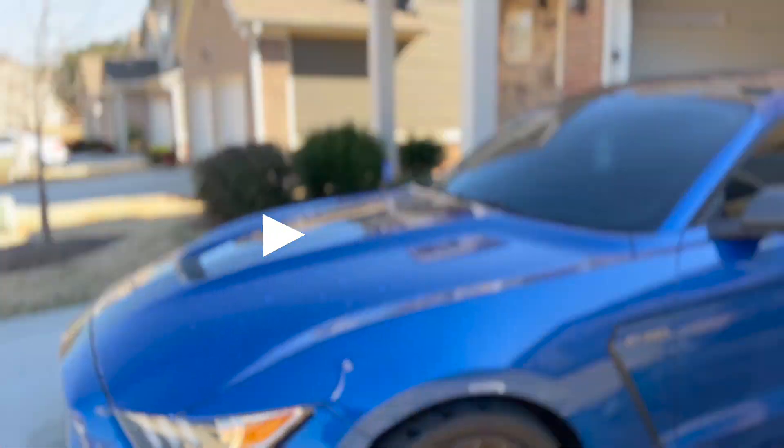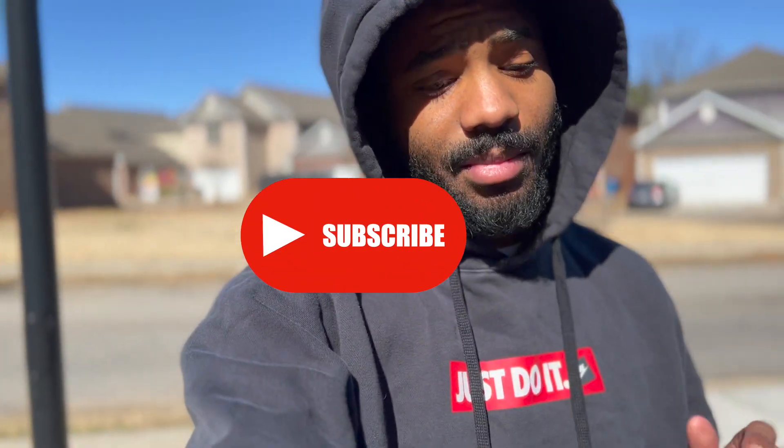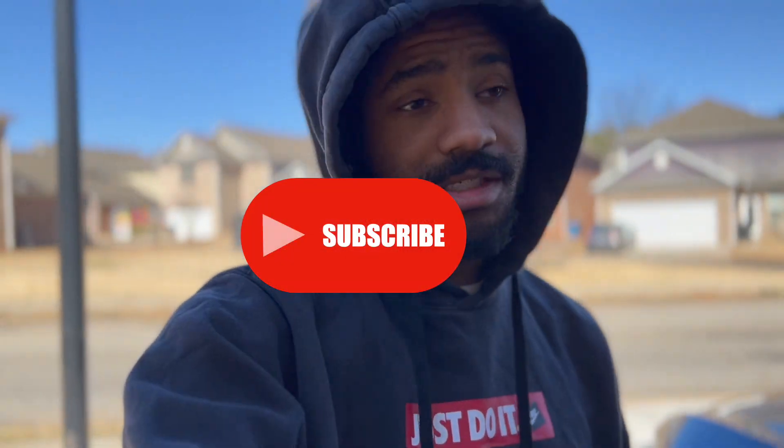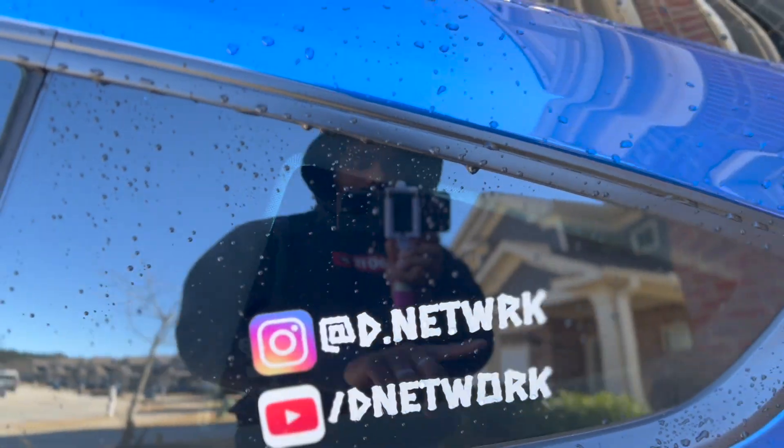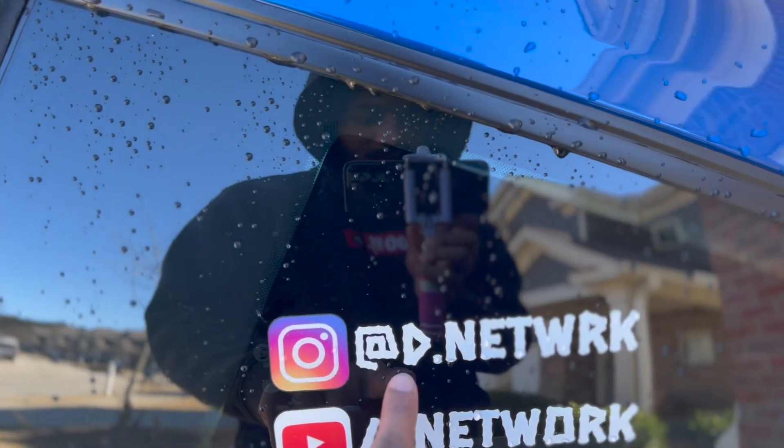If you're not already, make sure you tap that subscribe button, turn on bell notifications, share this video, and follow me on Instagram to get all the picture content before YouTube. On the D-Network side, we gotta get the Camaro fixed.